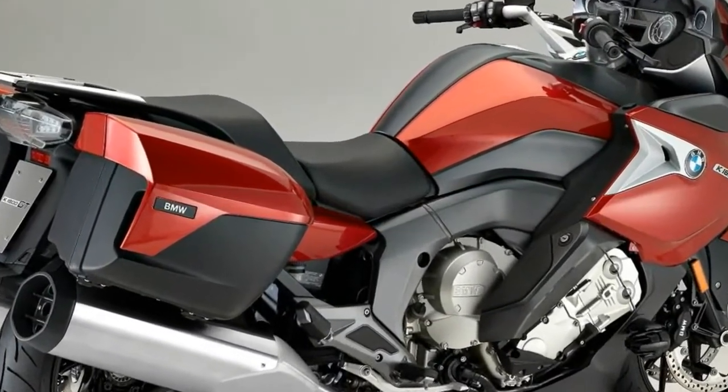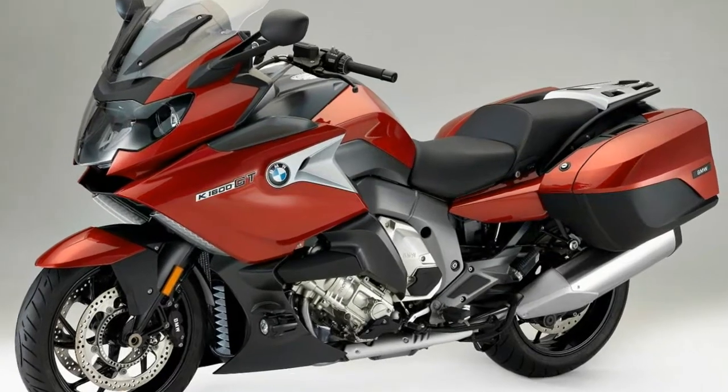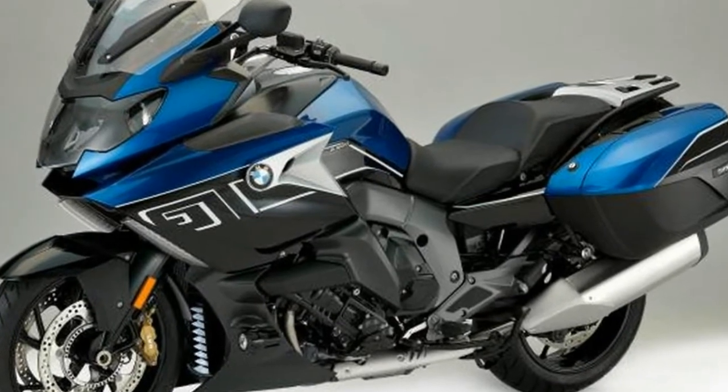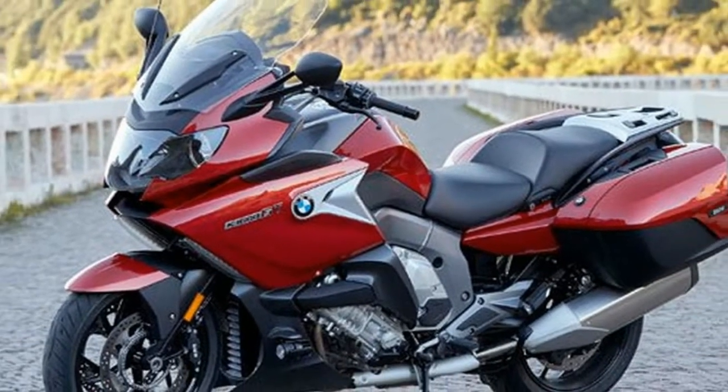Active suspension is now standard on the K1600GT. Not only is Dynamic ESA standard, but it has also been updated. Road is a setting for touring in all conditions and with any size load, while Dynamic is there for aggressive riding. Automated suspension damping adjustments happen in milliseconds.